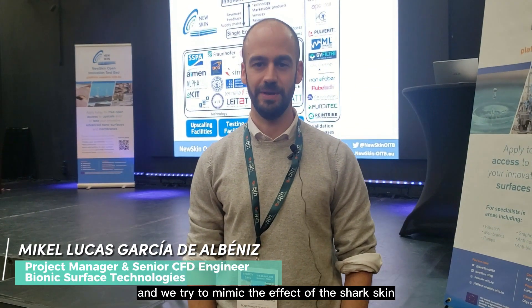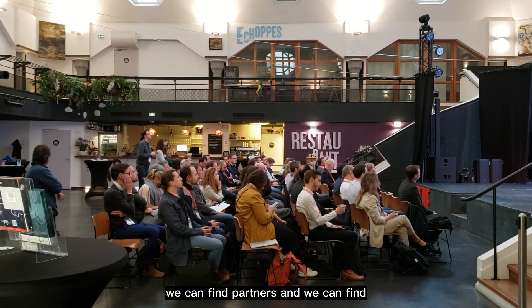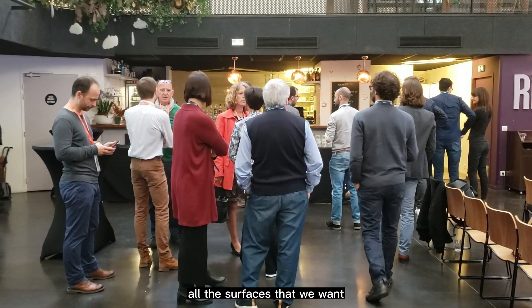Bionic Surface Technologies is an Austrian company founded in 2009, and we exploit and try to mimic the effect of shark skin. Thanks to the open calls, we can find partners and new technologies to apply the shark skin effect to all the surfaces that we want.